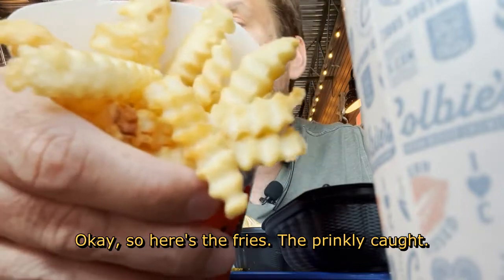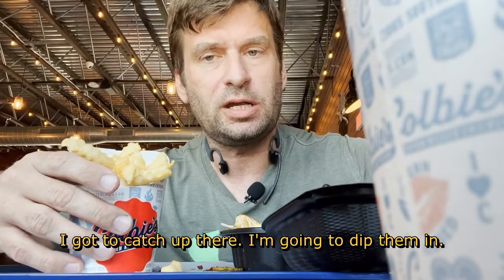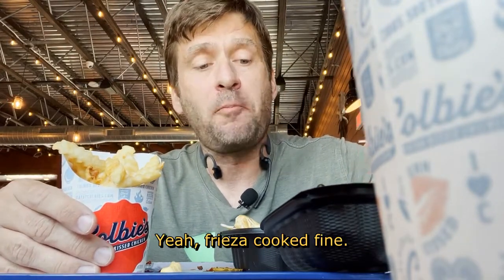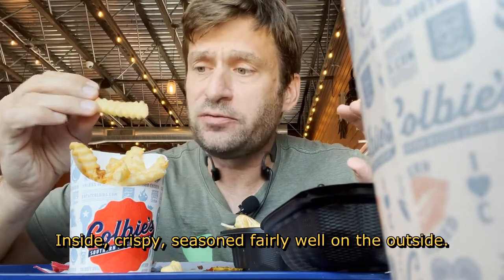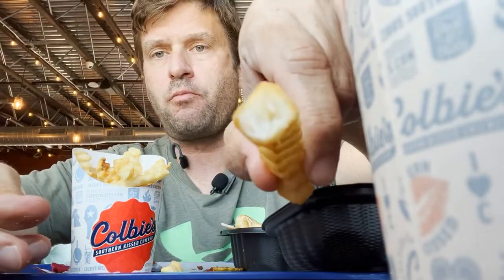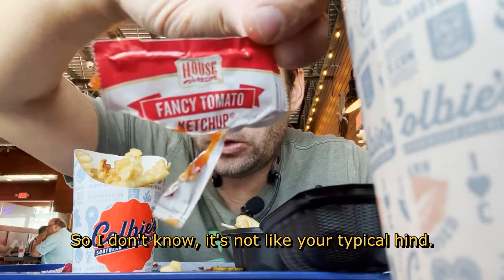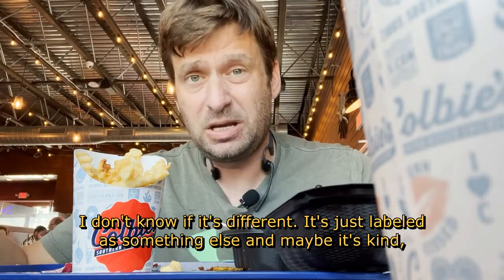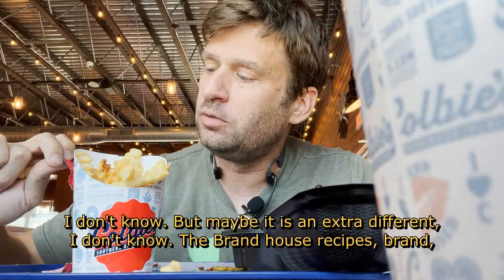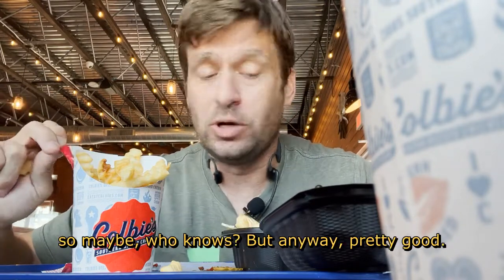So here's the fries — the crinkle cut. Let's do some ketchup; I'm going to dip them in. Yeah, fries are cooked fine. Fluffy on the inside, crispy and seasoned fairly well on the outside. And the ketchup's labeled as a house recipe — it's not like your typical Heinz. I don't know if it's actually a different brand or if it's Heinz labeled as something else. But anyway, pretty good.